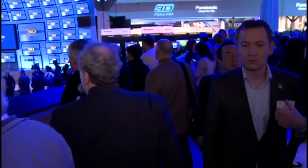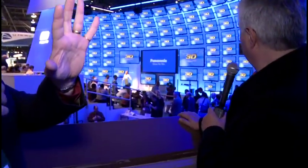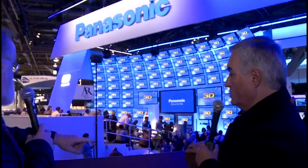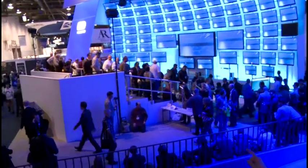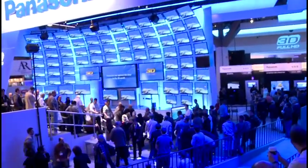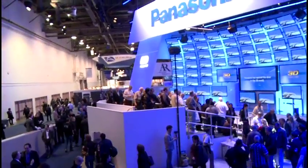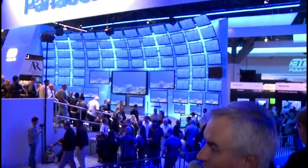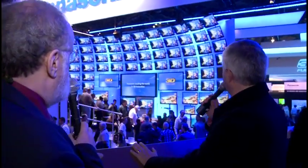Panasonic's booth used to just be up here, but now it extends all the way down with a little theater area with bleachers. This is their full HD 3D presentation — well over 100 screens. That big giant one in the middle is probably the 152-inch. You know, they make a mistake putting it there though — it doesn't look that big in that gigantic setup.